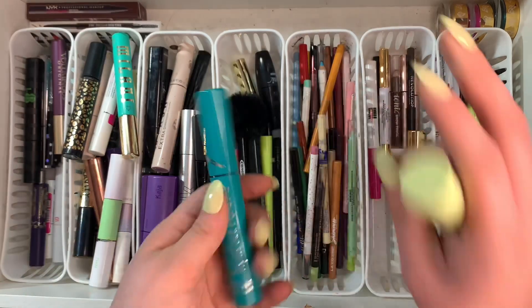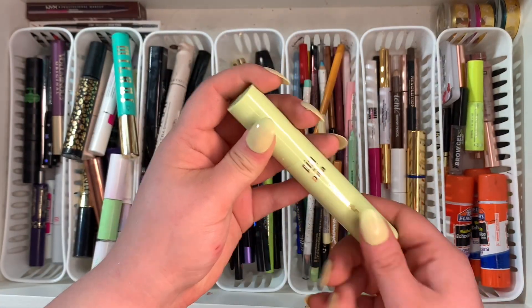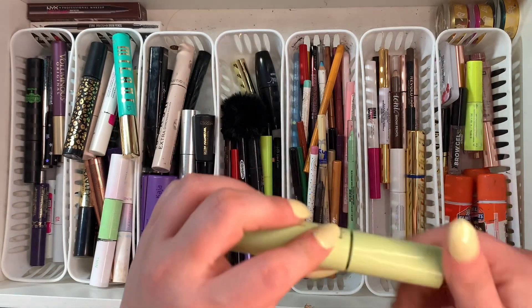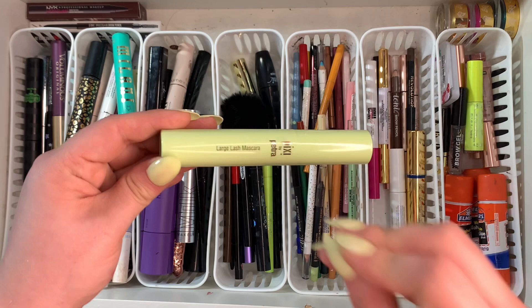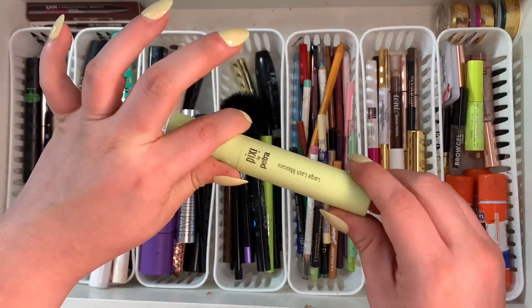The Pixi Large Lash mascara — I kind of lied, I'm going to keep this one because I forgot I already threw away the old one and they restocked me. This is such a good mascara — a little pricier for the drugstore but really really pretty on the lashes.